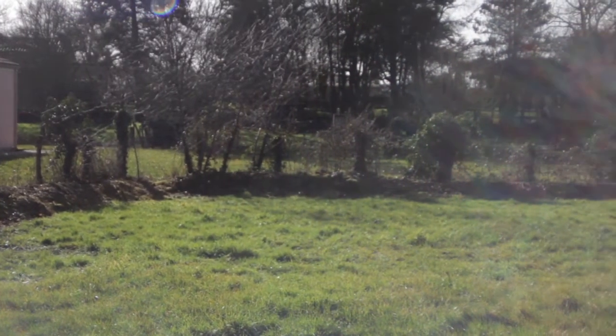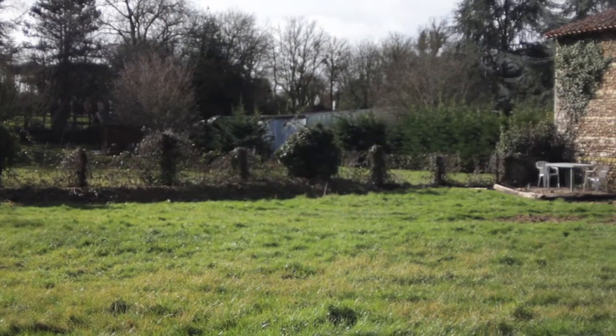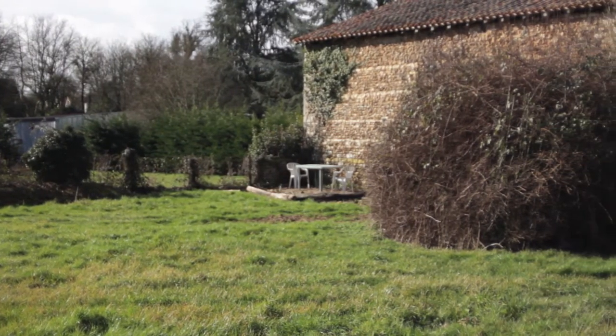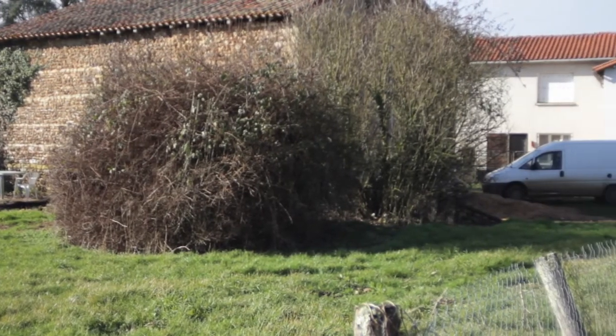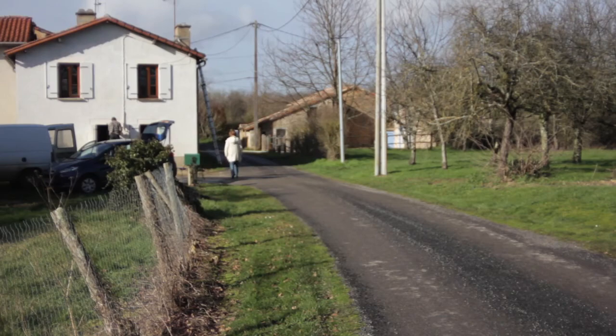This is the garden that sits with the barn across the road from the little house. A little area you can sit out there next to the barn. That's not that house — the first house you can see behind the barn, right there.